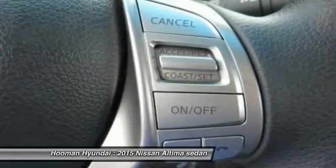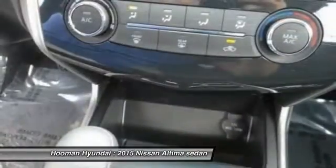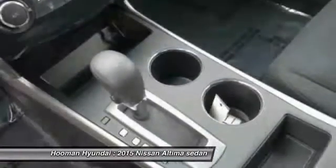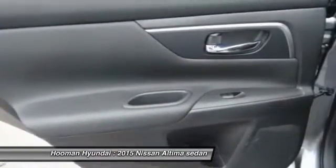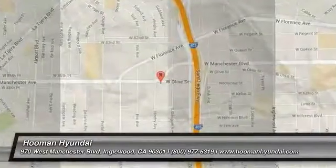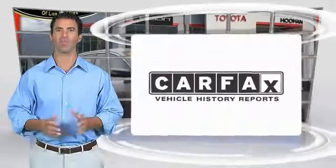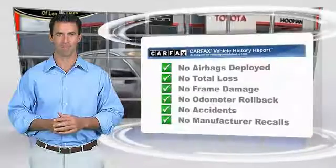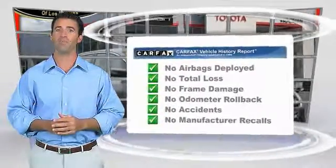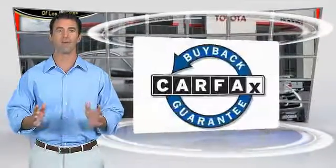Your new ride is just a phone call away. Here's another high-quality vehicle with the Carfax Vehicle History Report. Be sure to find a complimentary copy of this report online or contact the dealership. This vehicle qualifies for the Carfax Buyback Guarantee.